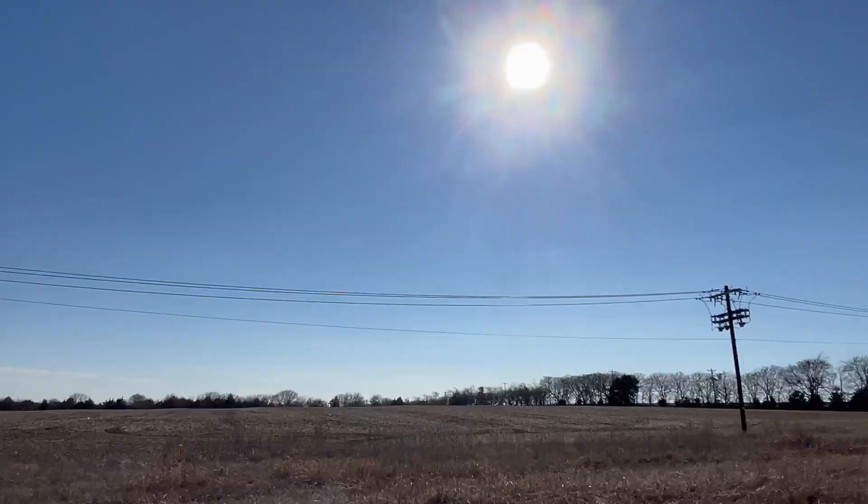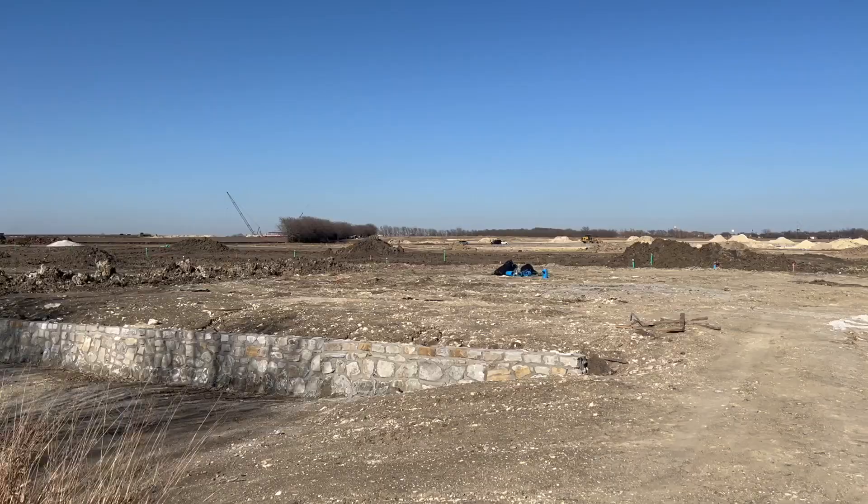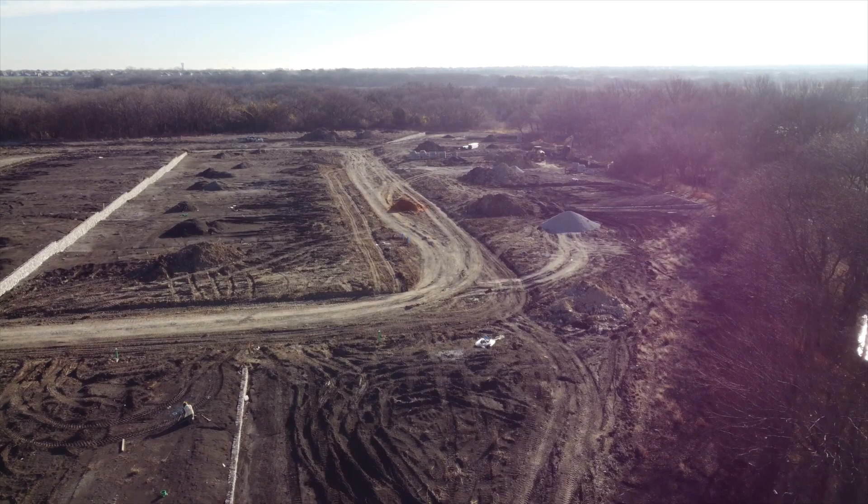Thank you all so much for taking this tour with me. I'm so excited to share about what's coming next for this community. Right now I'm standing in what looks like an empty cornfield, but soon enough it's going to be a future phase full of houses and happy families.